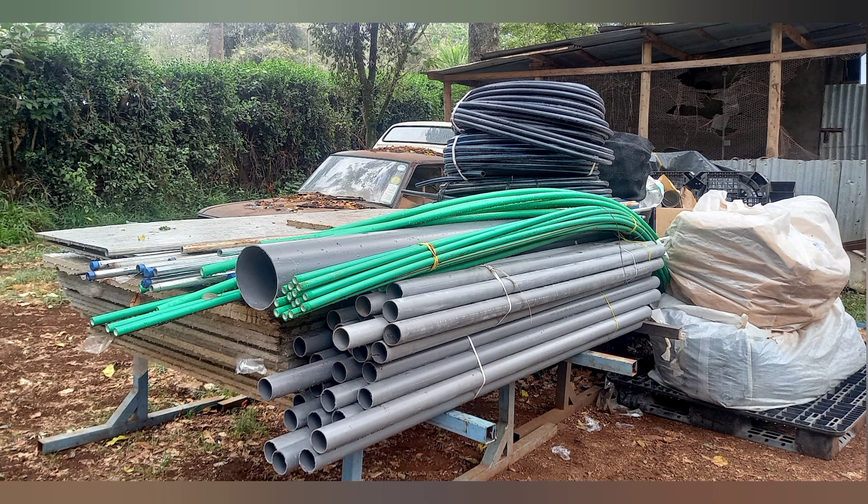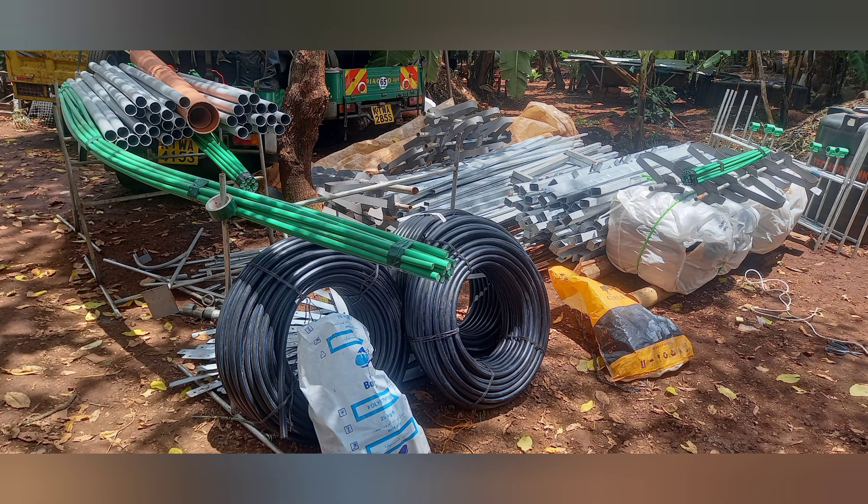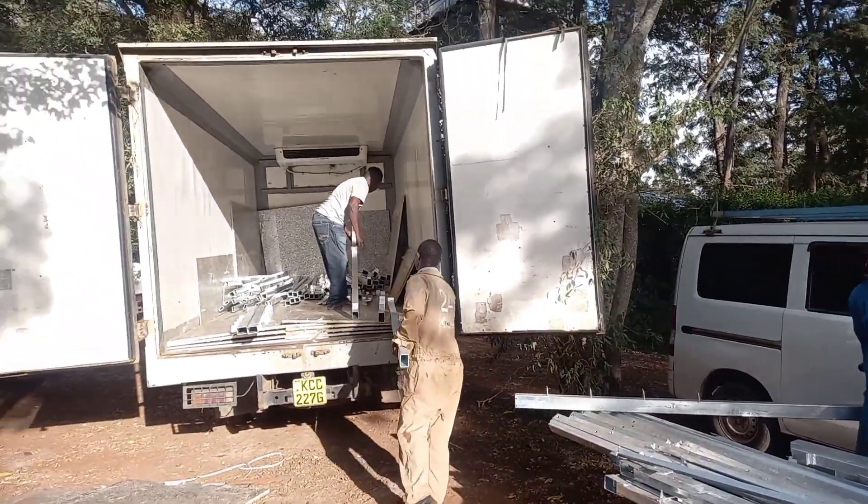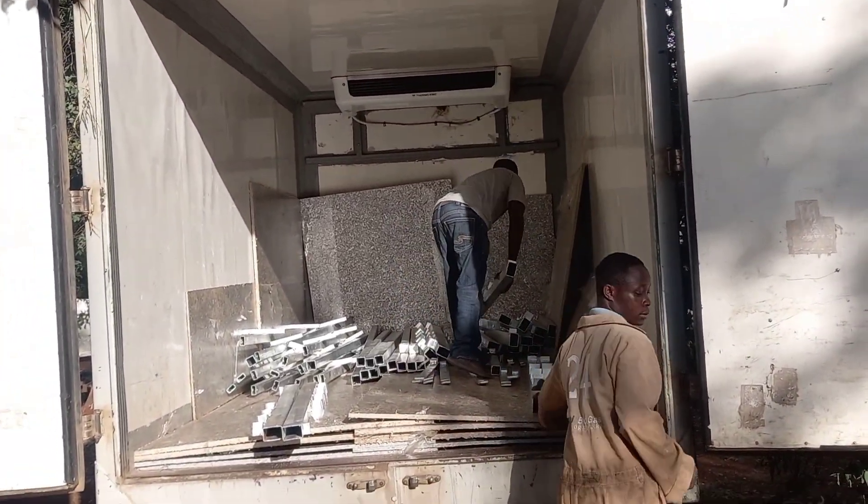They are prefabricated and run on any biodegradable material, including food waste, invasive species like cactus and water hyacinth, municipal waste, or any animal dung.